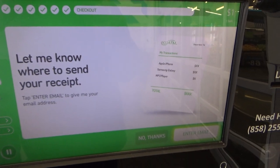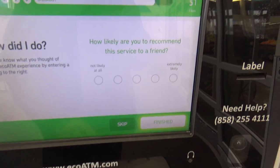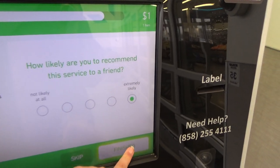If you'd like an email receipt, just tap Enter Email and I'll ask for your email address. Feedback helps me get better, so let me know what you thought of your EcoATM experience.